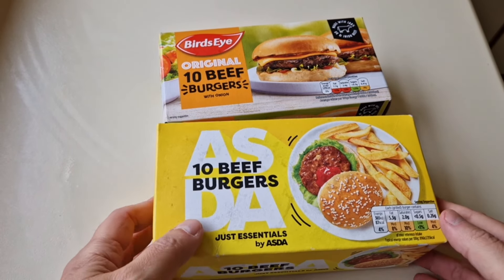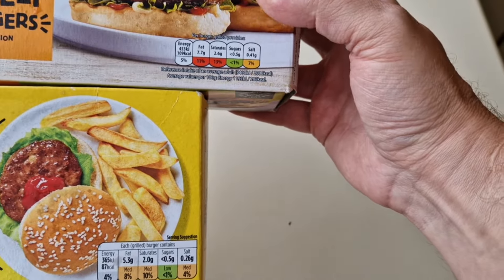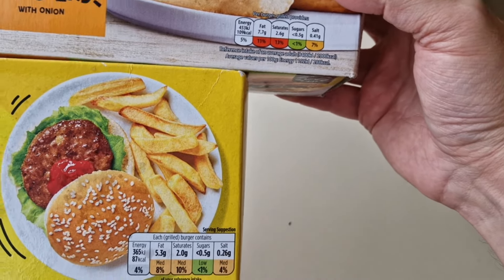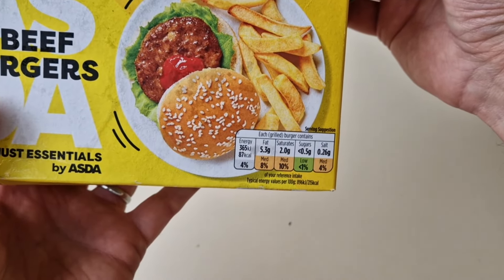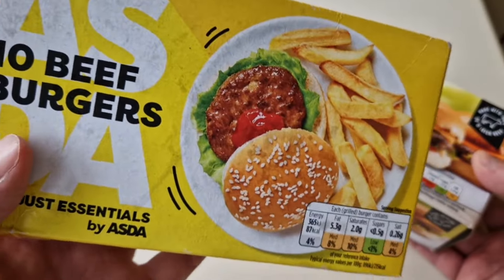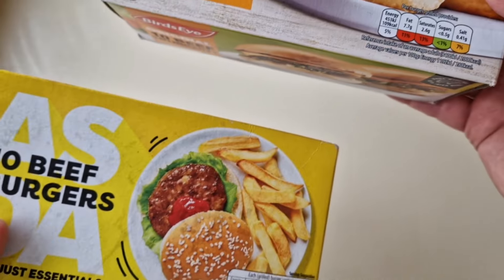That's three pounds more than the Asda Just Essentials — what a shocker! So I thought I've got to do this comparison. £4.60 for ten burgers versus £1.60 — absolutely crazy. Looking at the nutritional information per burger grilled: the Bird's Eye has 0.41 grams of salt versus 0.26g in the Just Essentials. Saturates are the same at 0.5g. Fat is 7.7g in Bird's Eye versus 5.3g in Just Essentials. Calories: 109 versus 87.